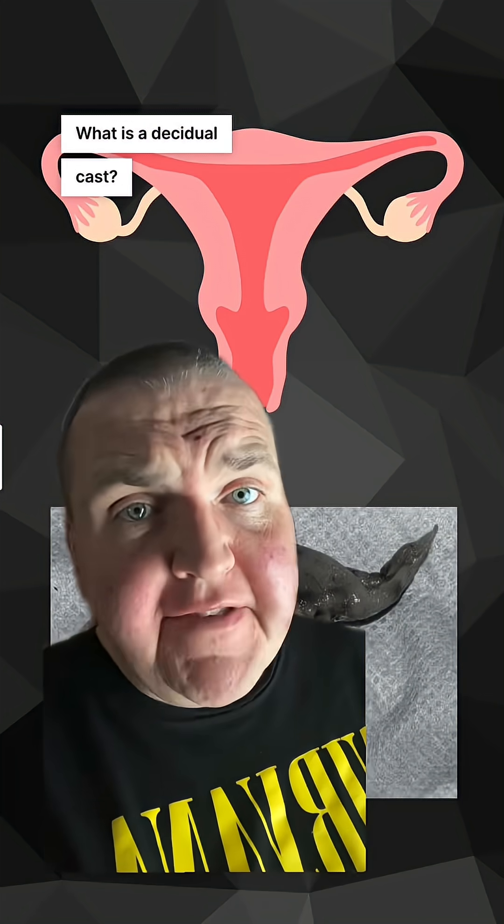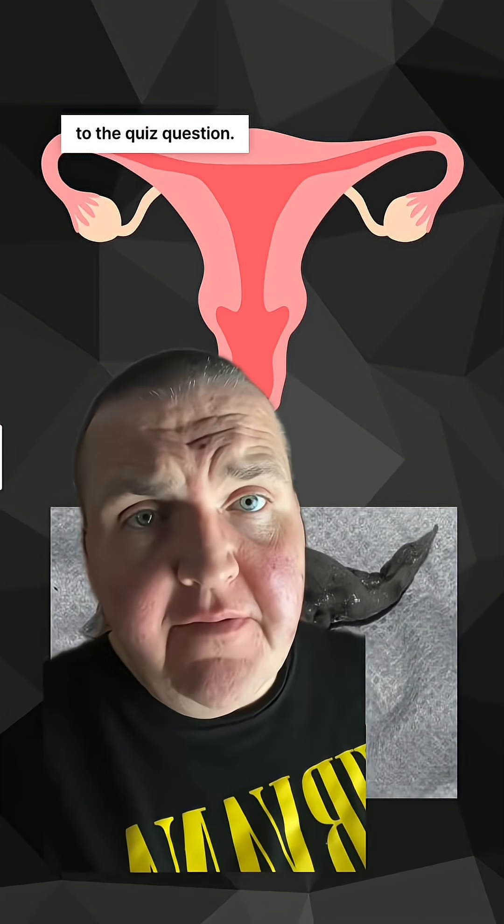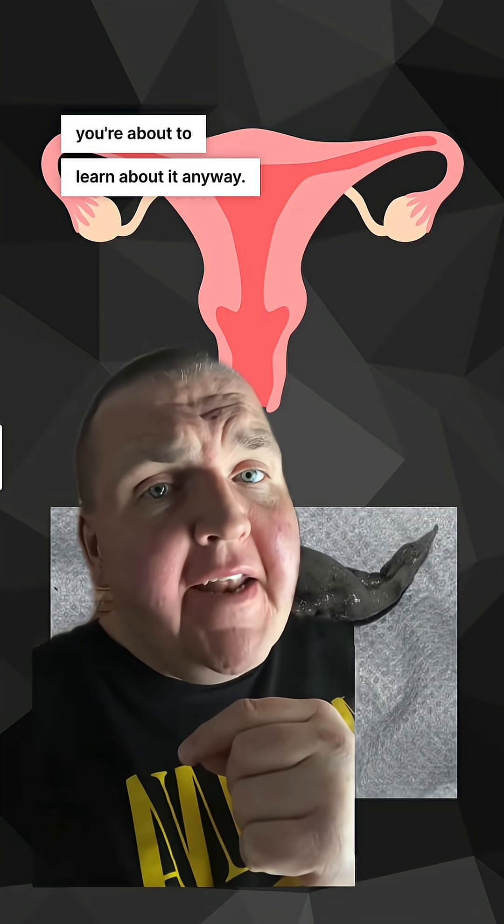What is a decidual cast? It was the answer to the quiz question. But if you didn't know anything about the quiz, you're about to learn about it anyway.